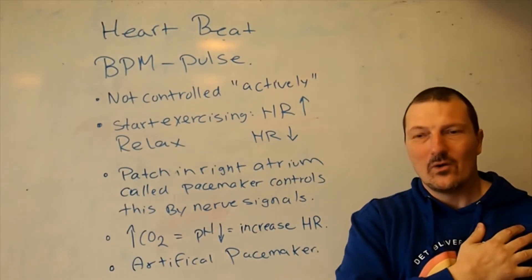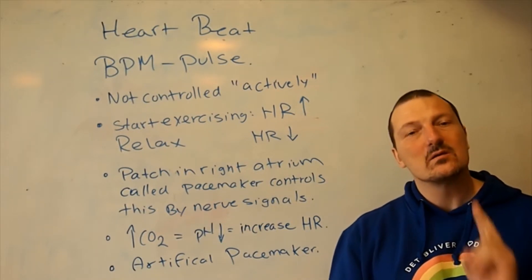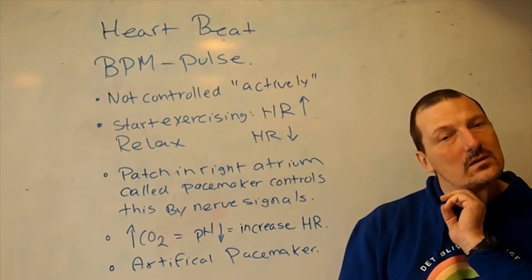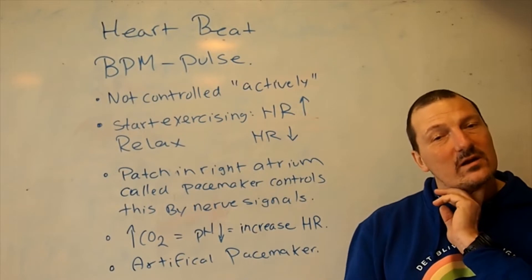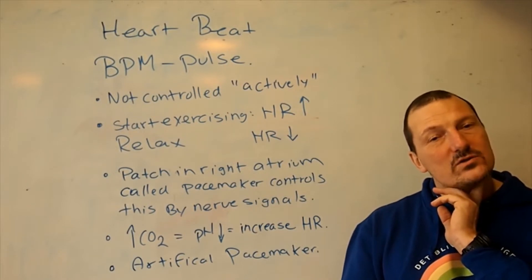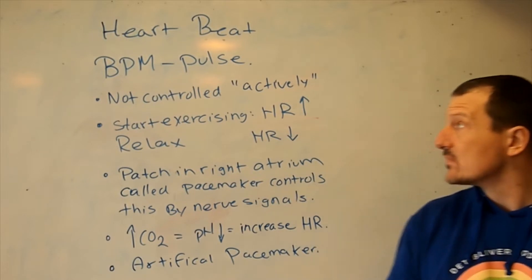You probably all feel your heart beating. If you can't, just take two fingers and put them on your neck, and if you do it rightly, you can feel the artery right here, and every pulse you feel is one of your heartbeats.